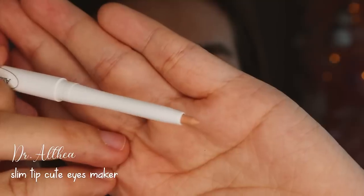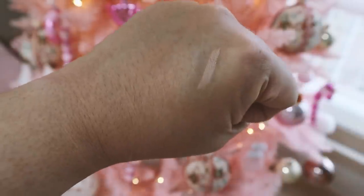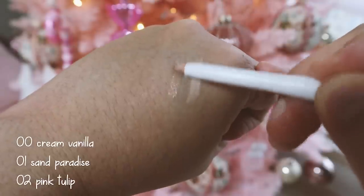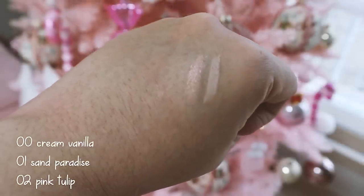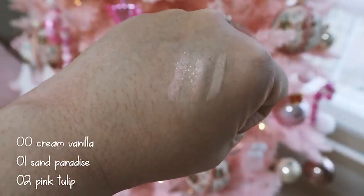Next, I'll be using the Slim Tip Cute Eyes Maker, and I think this is one of my most favorite products from Dr. Althea. It has three colors: Creamy Vanilla, Sand Paradise, and Pink Tulip. It is an eye pencil that brightens the eyes naturally and clearly with a smooth creamy texture. It's a thin but solid stick pencil type that can create delicate eye makeup without worrying about breaking it. It also contains subtle pearls and glitters so it can create voluminous and brilliant eyes — perfect for aegyo-sal.